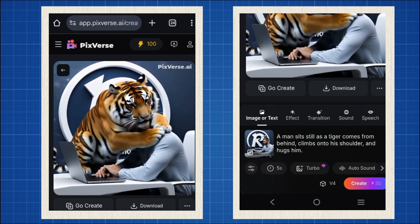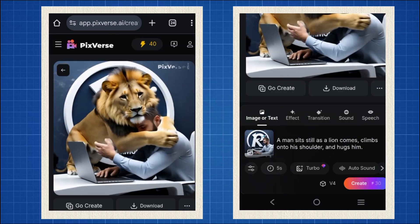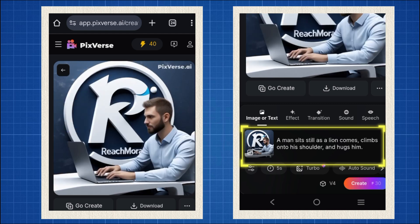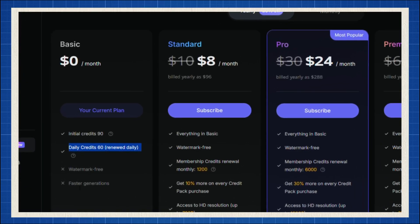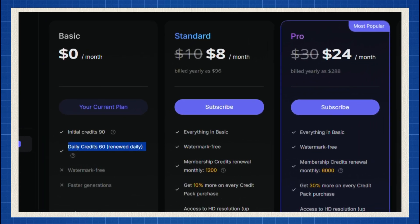Let's try a lion. Just tweak the prompt — wow, even better. You can type whatever you want in this box and in seconds you'll get an amazing AI generated video for free. Each video costs 30 credits, and since you get 60 credits daily, that means you can create two videos a day, every single day.